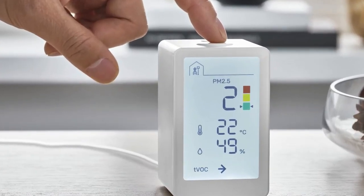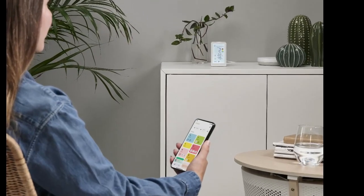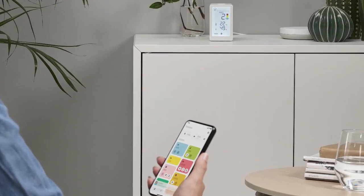IKEA has released their new Winstirka indoor air quality sensor. Clean indoor air is essential to our well-being, and one of the first steps to better air is increased awareness of indoor pollutants. The new Winstirka air quality sensor allows measuring and monitoring of indoor air pollutant levels.